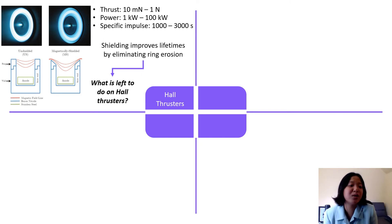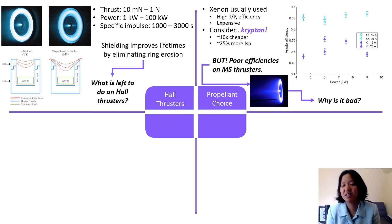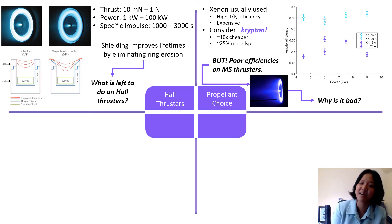So you might be asking, what's there even left to do on Hall Thrusters? Well, one thing we can look at is improving the propellant choice. Xenon is usually used on Hall Thrusters because of its high thrust-to-power ratio and high efficiencies.